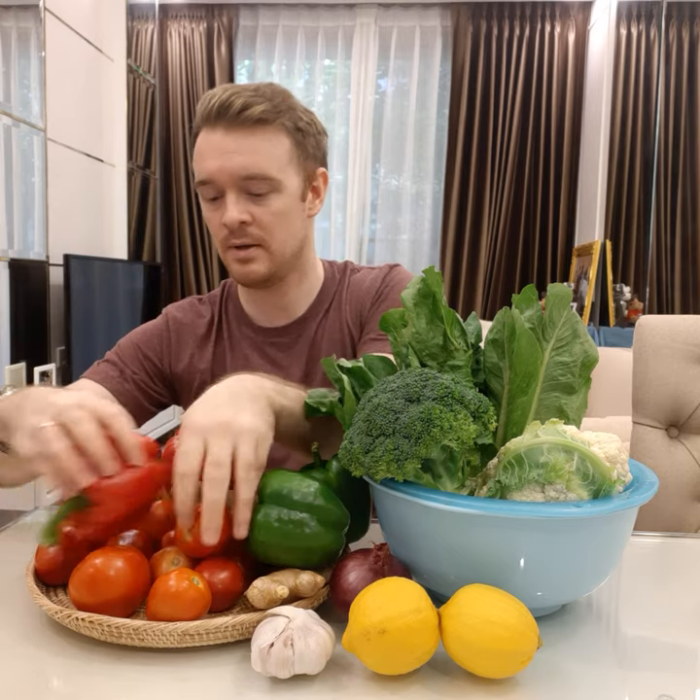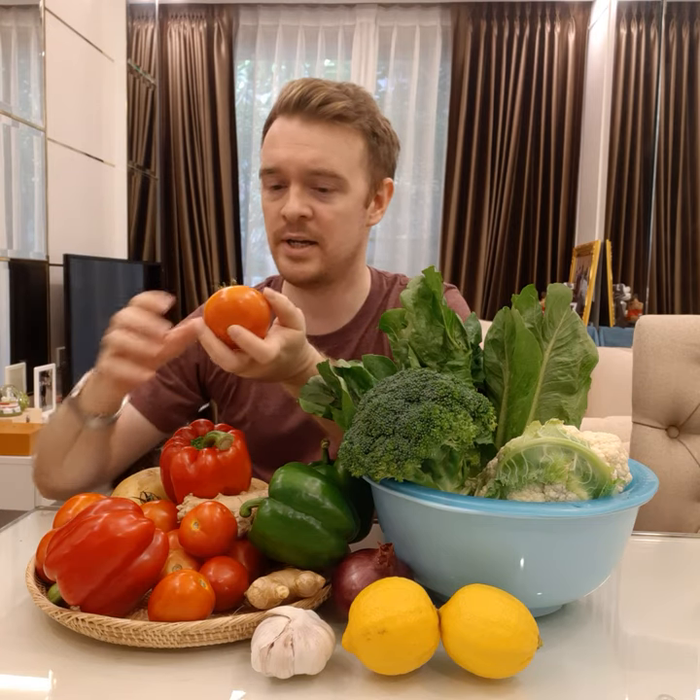Then I have two types of tomatoes. I'm not 100% sure what types they are, but this one looks like a plum tomato. A plum tomato is a small tomato that's about the same size as a plum. Then these other tomatoes are more round, like a circle — they look like beef steak tomatoes. The round, big type of tomatoes are usually beef steak tomatoes.